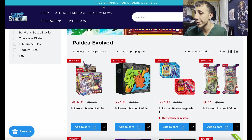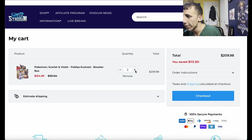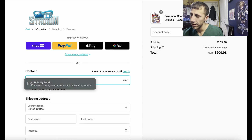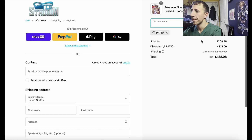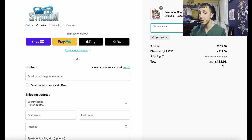Pay attention to the shipping — it's free on orders over $199. So if we add two booster boxes to the cart, that's $209.98. We go to checkout, enter discount code PAT10, and you get $21 off, making your order $188.98 for two booster boxes — that's $94.49 per booster box. Essentially $95 per booster box, which is crazy.